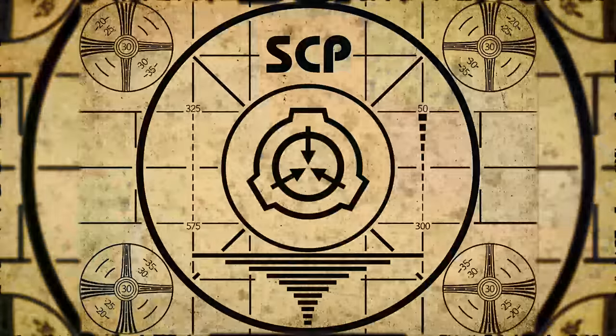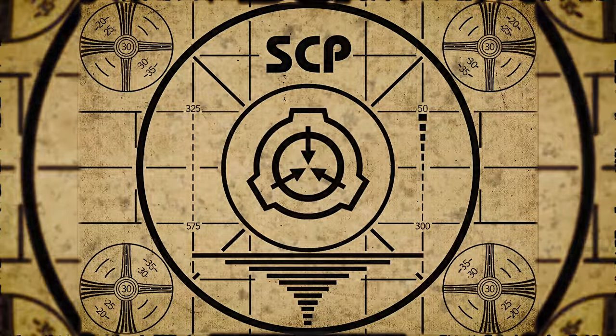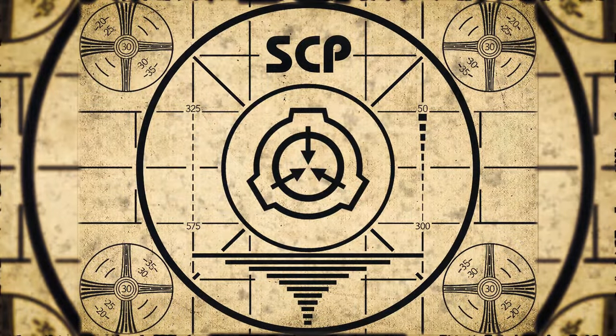Lesson complete. If you missed the previous orientation, go watch SCP-434, A Meeting with Myself, right now.